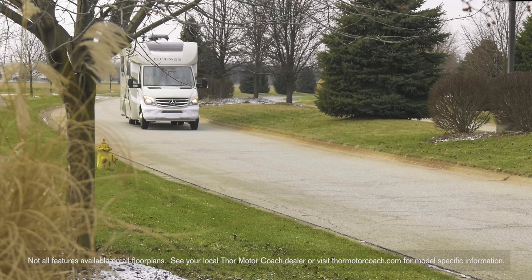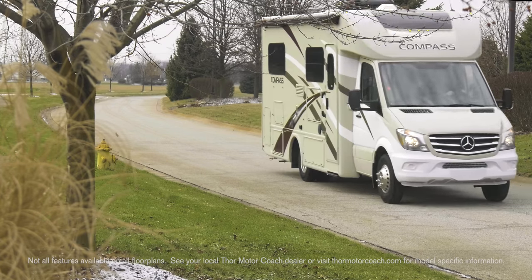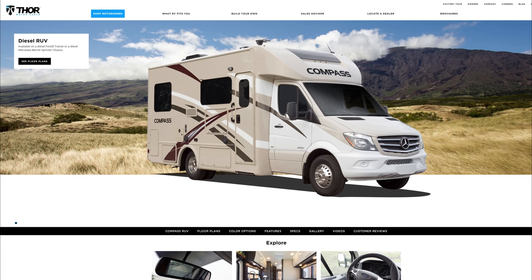This is how good life in an RV can be. This is the Compass from Thor Motor Coach. Build your own RV at ThorMotorCoach.com.